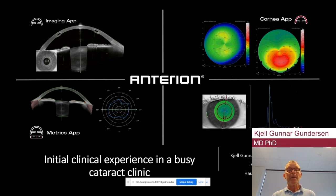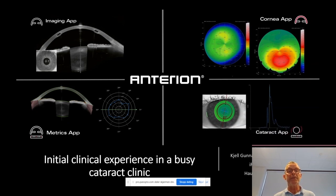Dear Colleagues, thank you for inviting me to present on the new Anterion OCT from Heidelberg Engineering. I want to present our initial clinical experience in a busy cataract clinic.